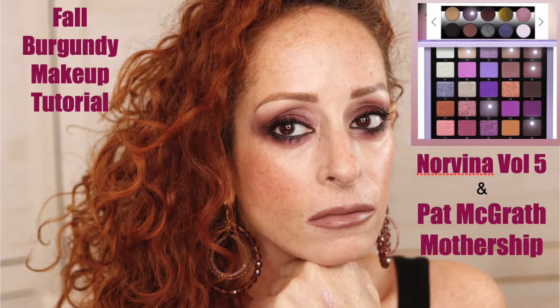All right guys, here we go. This is the fall burgundy look and this is using the Anastasia Norvina 5 palette.